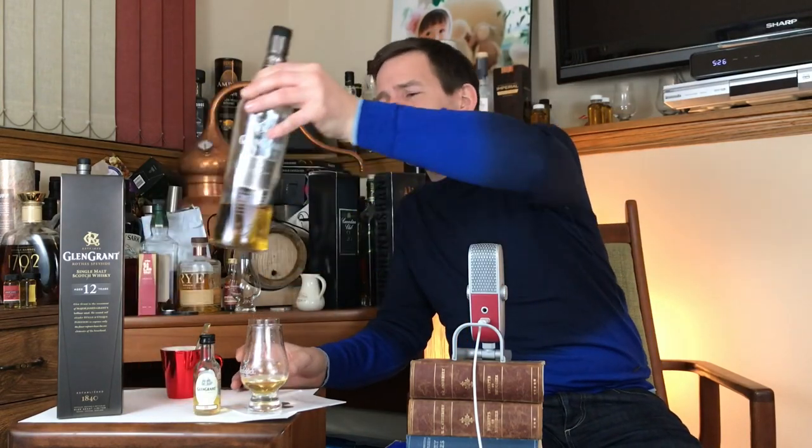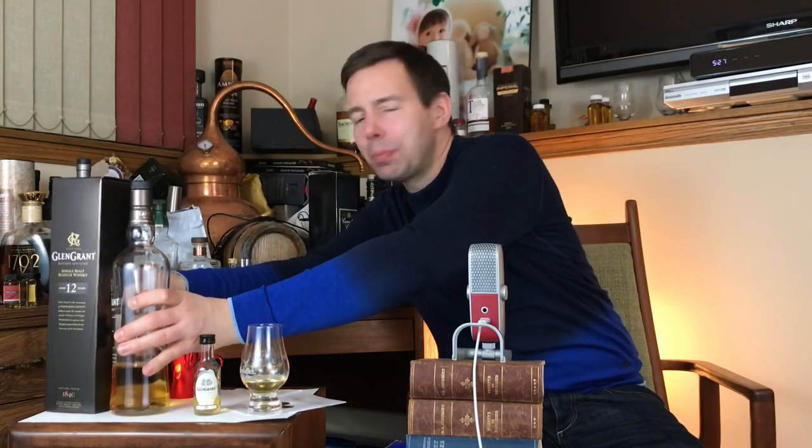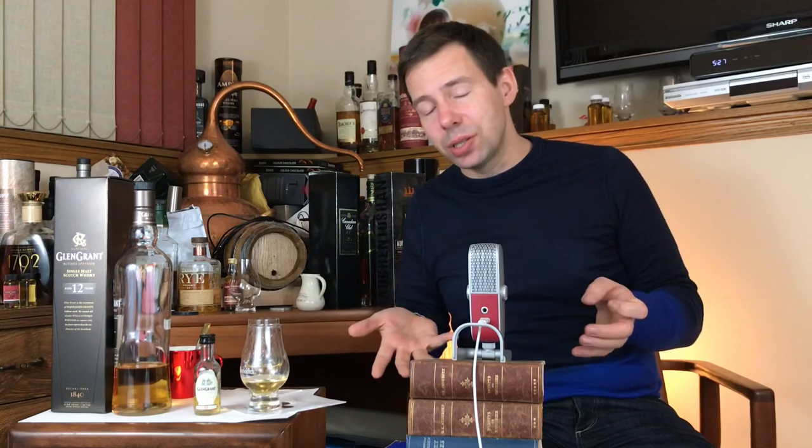Let's get on to the Whiskey Whistle Whiskey Score for Glen Grant aged 12 years. That's going to be 86 out of 100. Hope you enjoyed that review. Make sure you hit the subscription button to subscribe to Whiskey Whistle, click the bell to be notified of future videos, and check me out on Whiskey Whistle Crew through Patreon at patreon.com/whiskywhitsle. Take care, everybody. Goodbye.